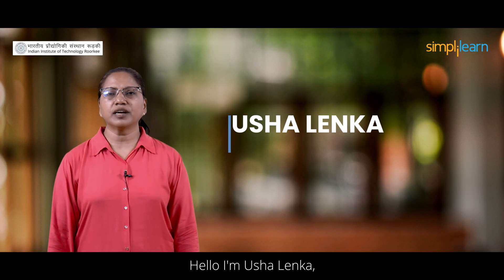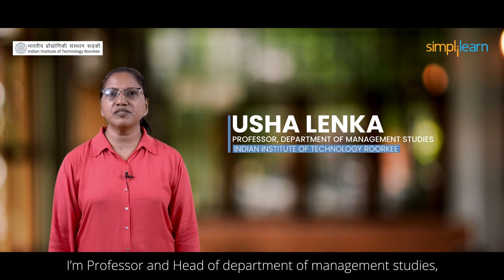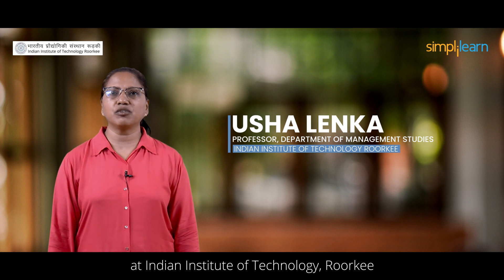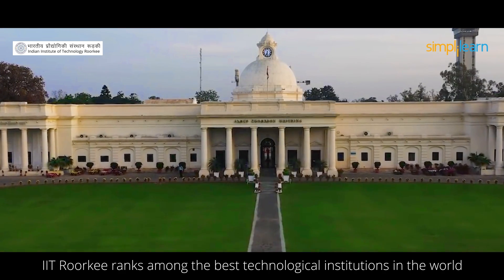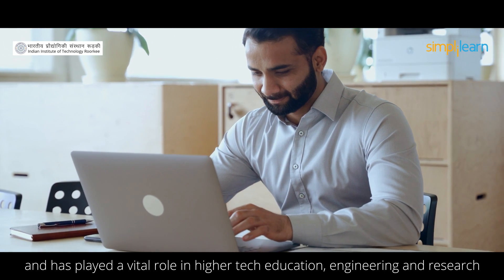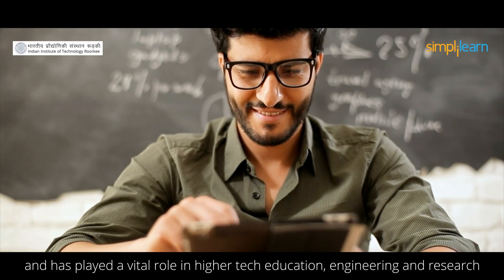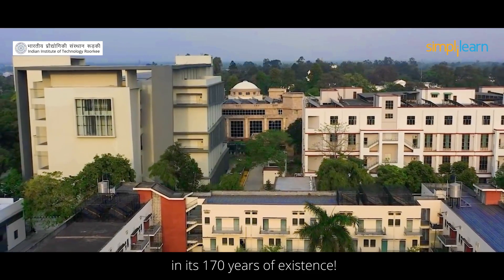Hello, I am Usha Lenka. I am professor and the head of the Department of Management Studies at Indian Institute of Technology, Roorkee. IIT Roorkee ranks amongst the best technological institutions in the world and has played a vital role in higher technological education, engineering, and research in its 175 years of existence.